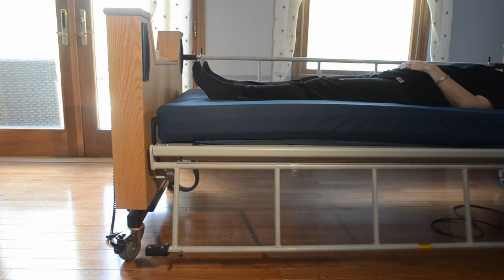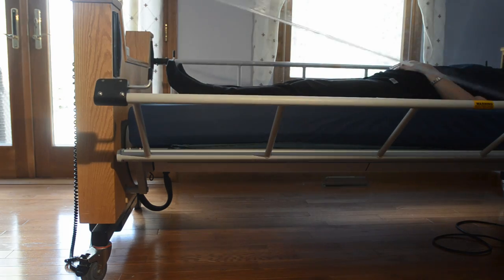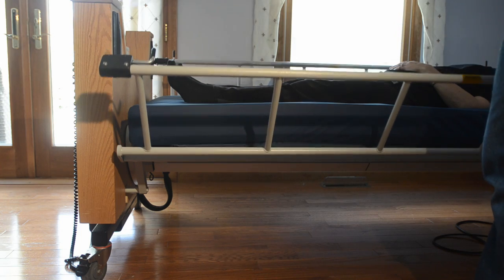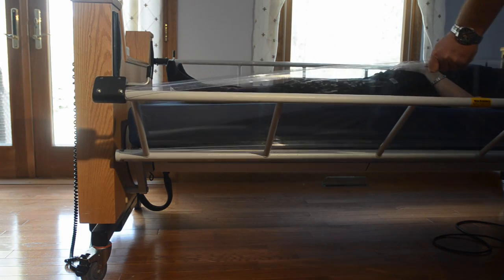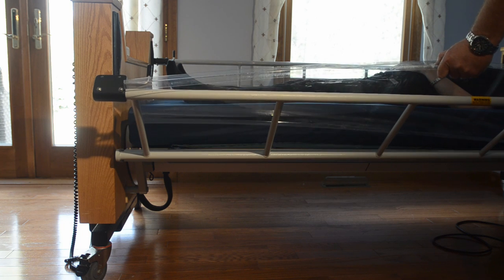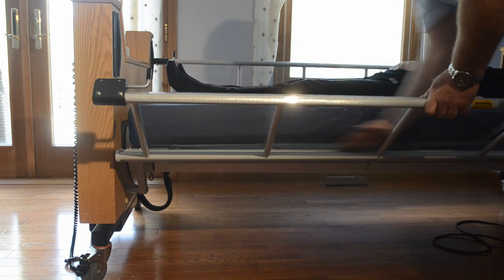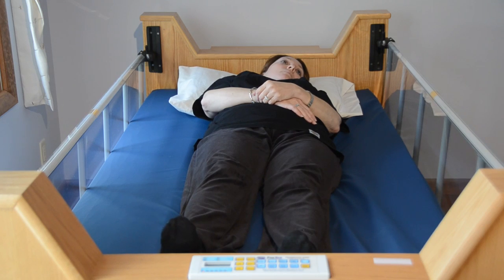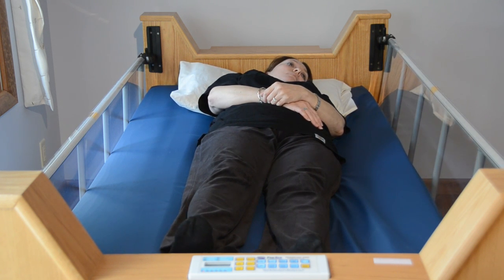The side rail has widely spaced vertical bars and is covered with a removable clear Lexan cover. This prevents any limbs or body parts from entanglement, especially for users who have spasms, and provides better visibility for the user and better observation of the user for caregivers. The cover is quickly removable for cleaning. The foot end of the rail has a space for hanging a urinary drainage bag for those users who are catheterized.